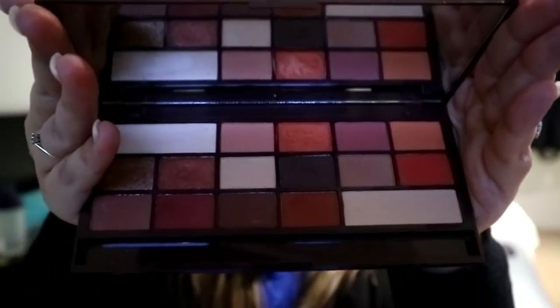It's this beautiful palette. It is the Make A Revolution Chocolate Orange palette. It smells of really nice chocolate orange as well. This is what it looks like — it's absolutely beautiful. It has great colour payoff and I've been using it a ton this month.